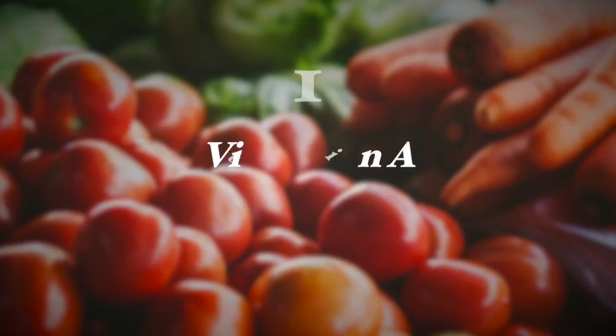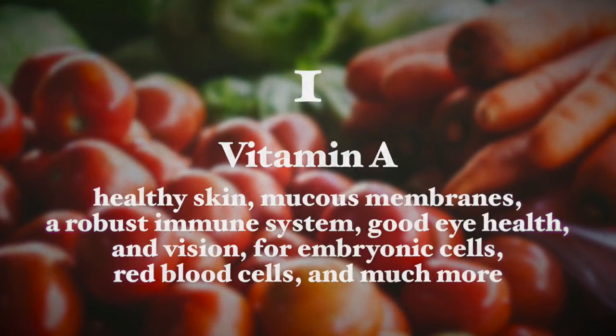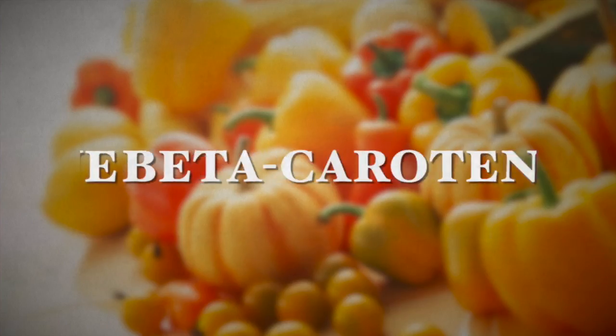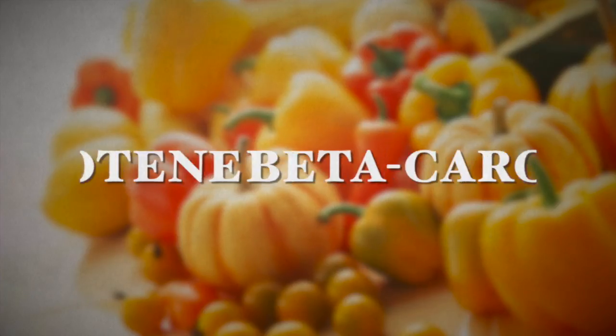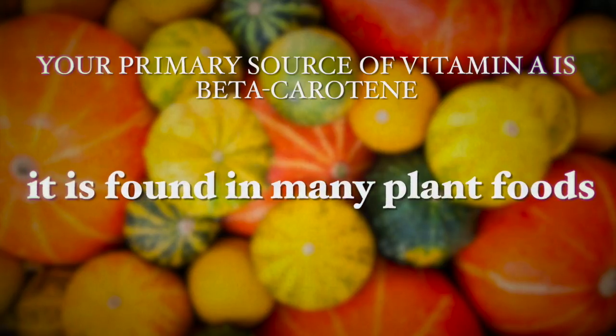The first one is vitamin A. Vitamin A is needed for healthy skin, mucous membranes, a robust immune system, good eye health and vision, and is also very important for embryonic cells and red blood cells and many more cells in the body. Beta-carotene is the inactive precursor which is converted in the body into the active form of vitamin A called retinol. As a vegan, the primary source of vitamin A is beta-carotene, since we consume no animal products, and beta-carotene is very rich in most vegan diets as it is abundant in many plant foods.